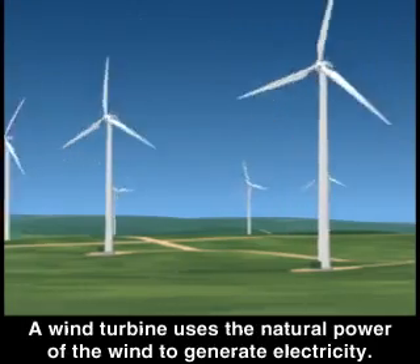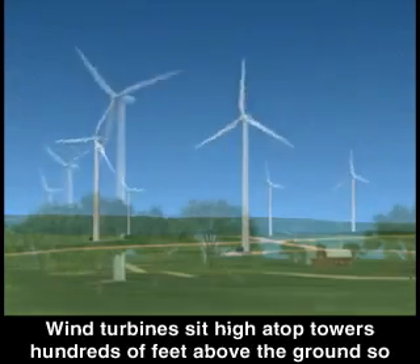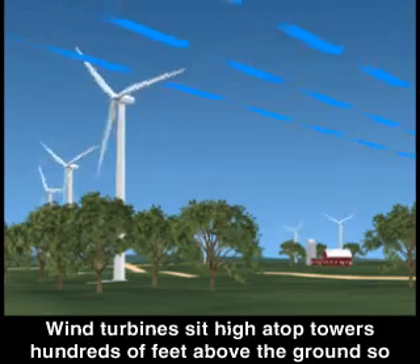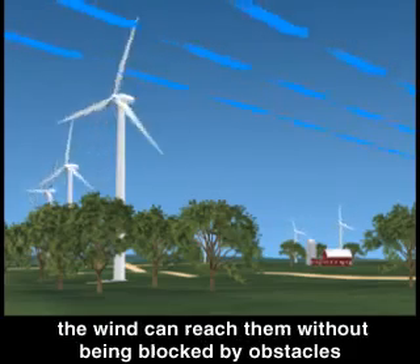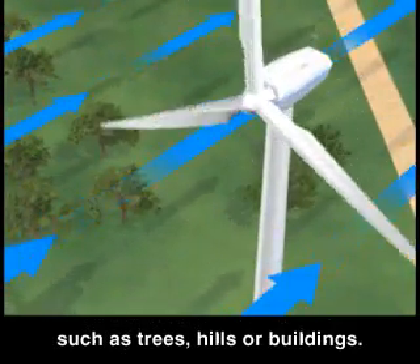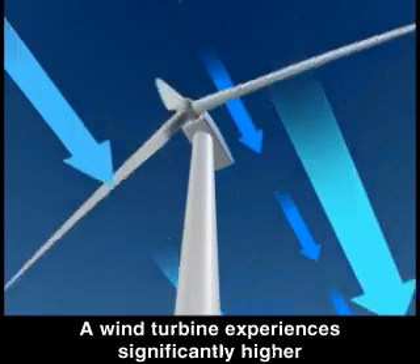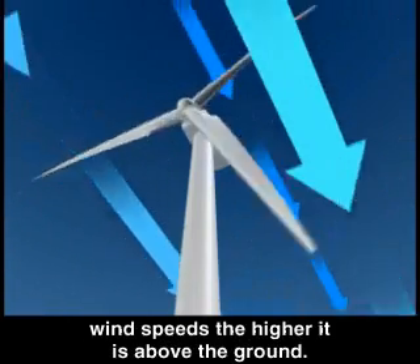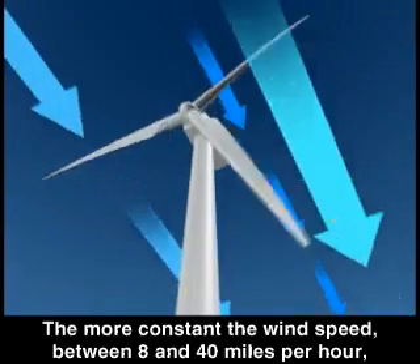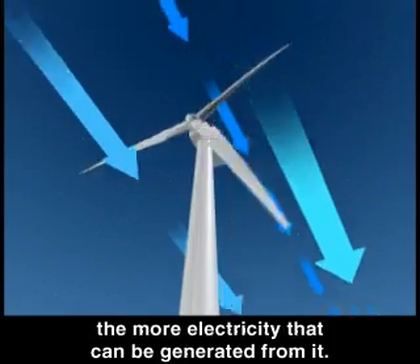A wind turbine uses the natural power of the wind to generate electricity. Wind turbines sit high atop towers hundreds of feet above the ground so the wind can reach them without being blocked by obstacles such as trees, hills, or buildings. A wind turbine experiences significantly higher wind speeds the higher it is above the ground. The more constant the wind speed, between 8 and 40 miles per hour, the more electricity that can be generated.